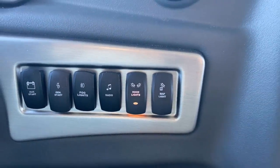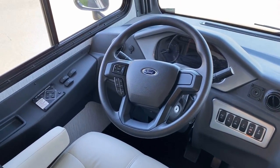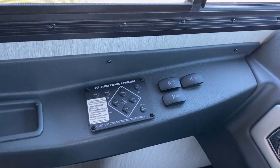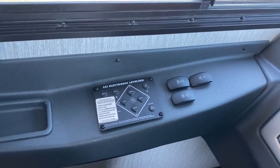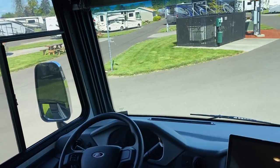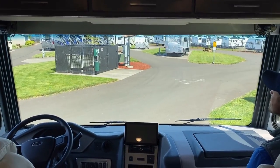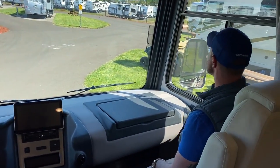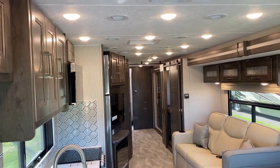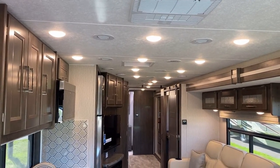Over here we have electronic leveling and the buttons for our power visors — the power sun visor up front that you can drop down if you're getting blinded by the light. Something I'm noticing: look at the lights — they're running three wide, like Talladega. There's a ton of lights in this thing.